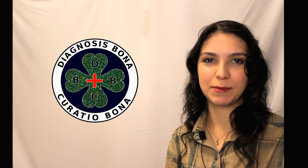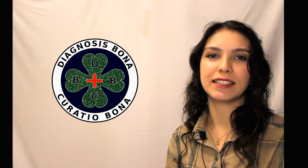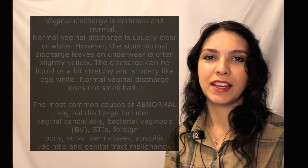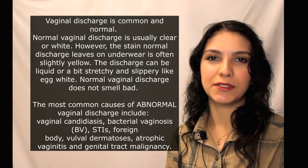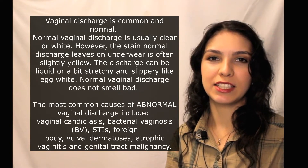Hello, this is Diagnosis Bono, Corazia Bono, and today's topic is vaginal discharge. It's very important to differentiate between physiological and pathological discharge.